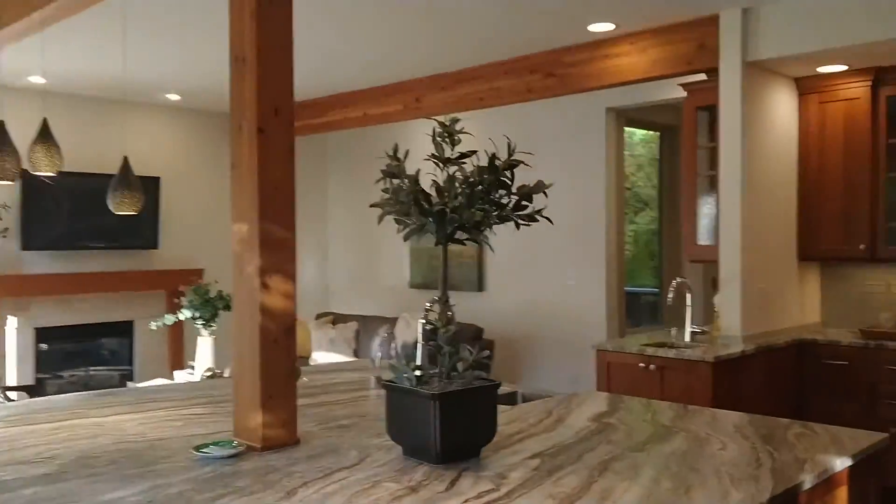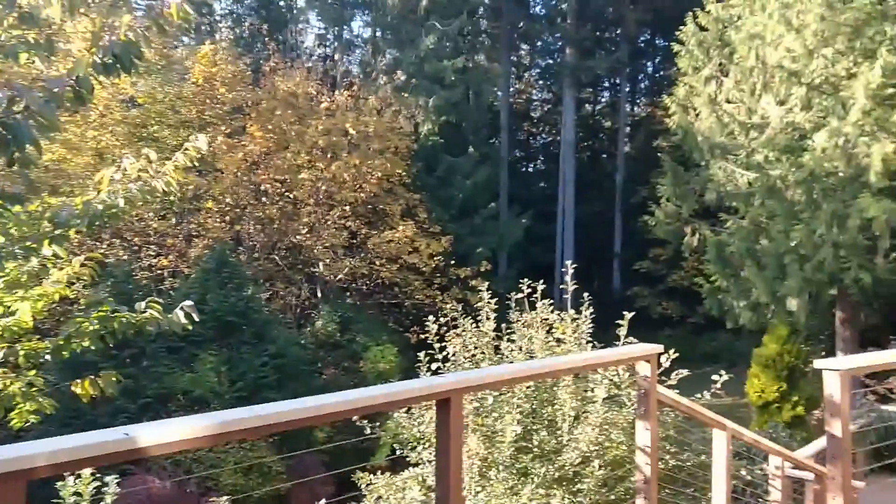my favorite thing about this home is actually the lot and its location. It sits on just under an acre, but it abuts Hidden Cove Park, which is a hundred acres worth of